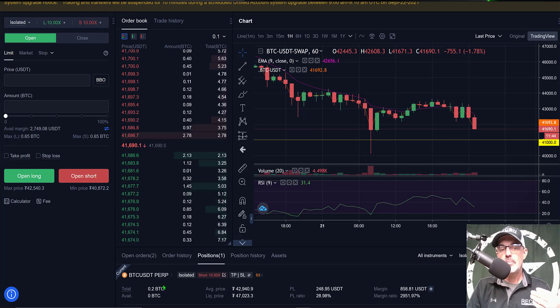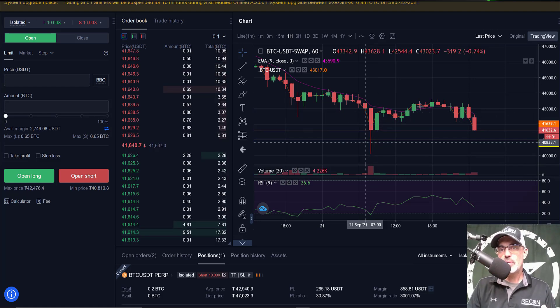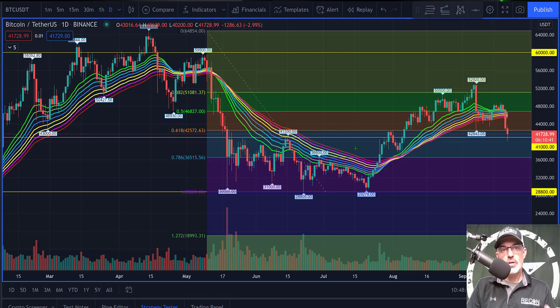It's a USDT perpetual contracts position and it's up almost 30 percent. You can see the price action is currently starting to roll back over. I actually pulled the trigger back in this area at around 42.9, and saw a big dip only to bounce back up, kind of retesting the level it broke down from — and now it's rolling back over. This is confirmation of the actual trade signal itself.